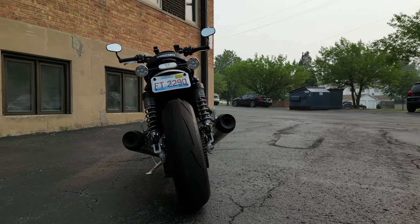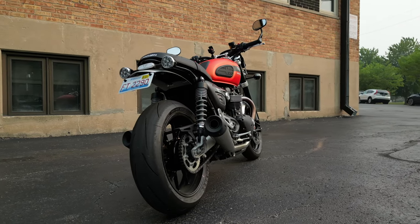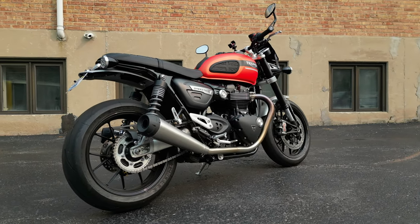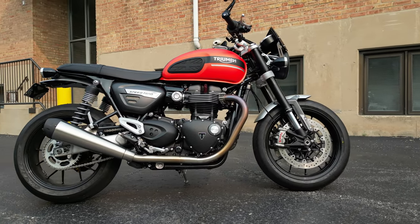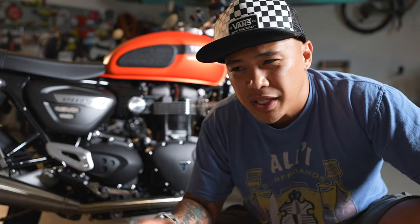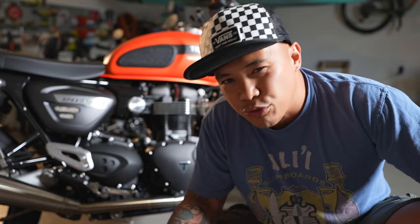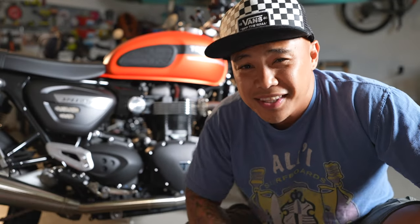They put a lot of new technology on the motorcycle such as ABS and drive modes. It has three drive modes: sport, road, and rain. You've got to try sport mode if you have one of these bikes. The rain mode basically gives confidence that you'll have traction when it's raining. With all the upgrades they did on this motorcycle, there's one thing I really wish they had upgraded.